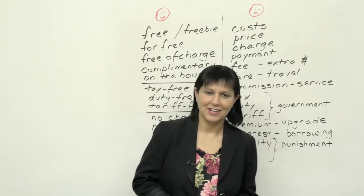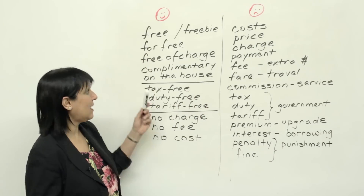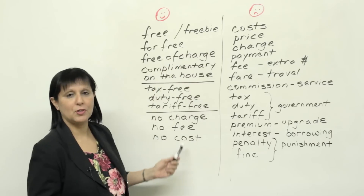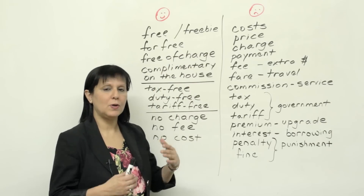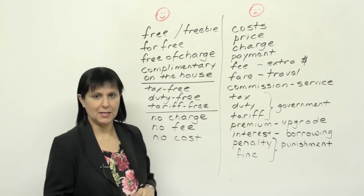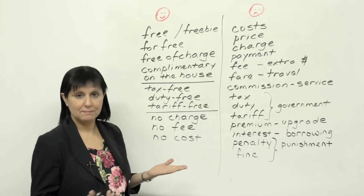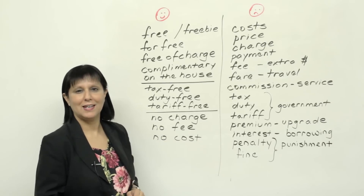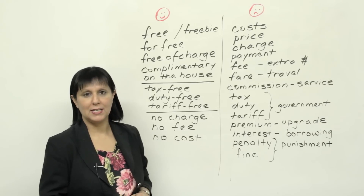Let's look at these words. On this side, we have the happy face, and that means that all of the expressions here imply that you don't have to pay money or you have to pay less money. If you see the word "free," that means you don't have to pay any money. You get it free; it doesn't cost you any money.